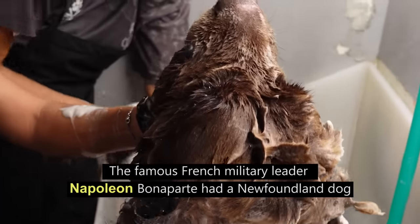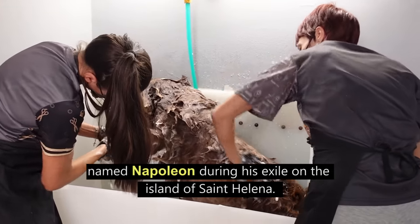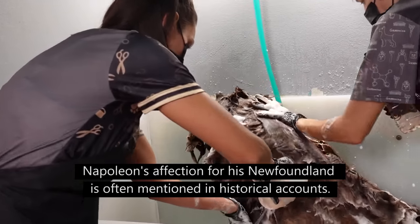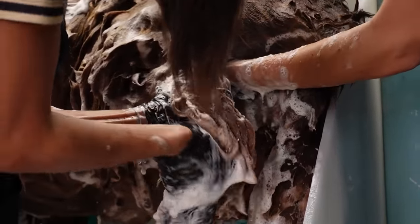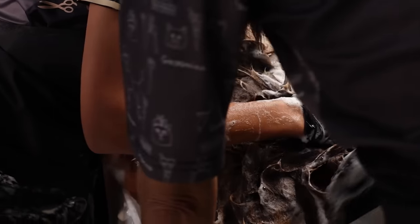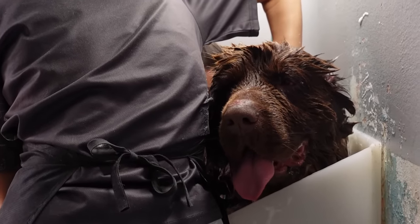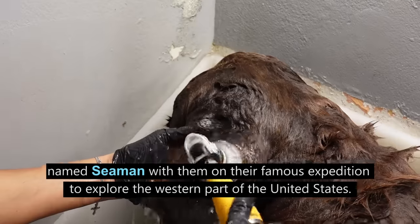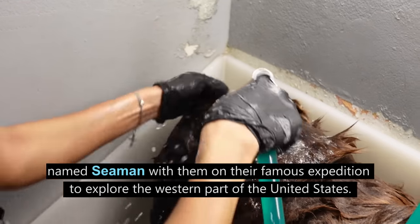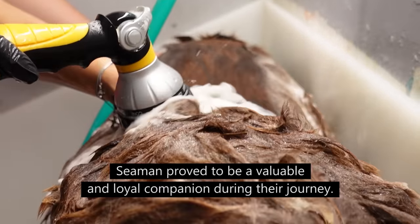The famous French military leader Napoleon Bonaparte had a Newfoundland dog named Napoleon during his exile on the island of St. Helena — his affection for his Newfoundland is often mentioned in historical accounts. The famous American explorers Lewis and Clark took a Newfoundland dog named Seaman with them on their expedition to explore the western United States, and he proved to be a valuable and loyal companion.